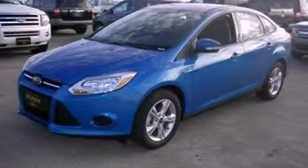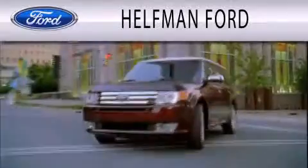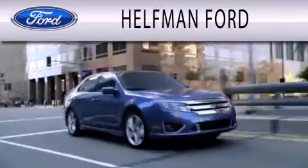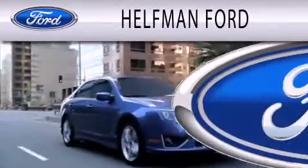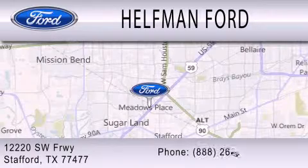Please call us today for more information on this great vehicle. Helfman Ford is dedicated to doing everything possible to ensure that the experience you have selecting your next vehicle is as pleasant as possible. We are located at 12220 Southwest Freeway in Stafford.